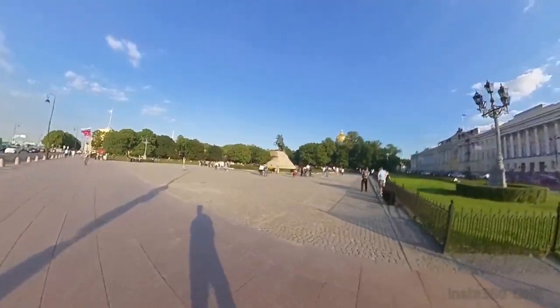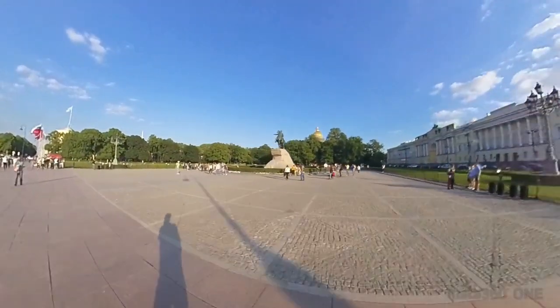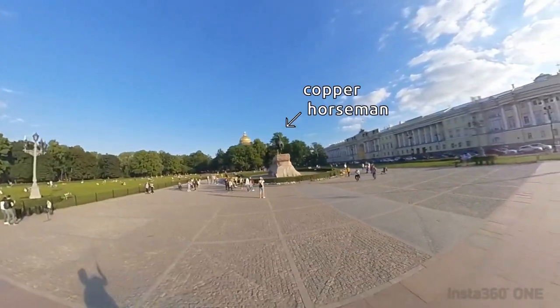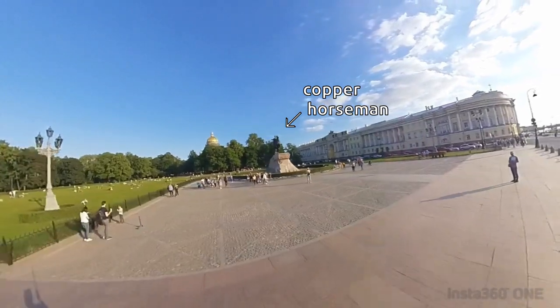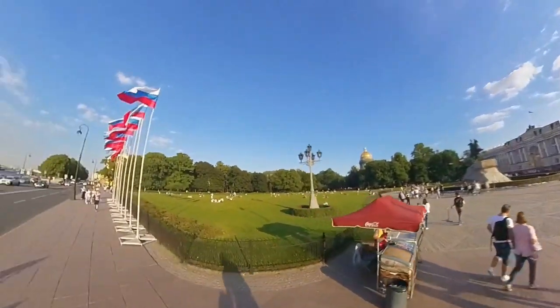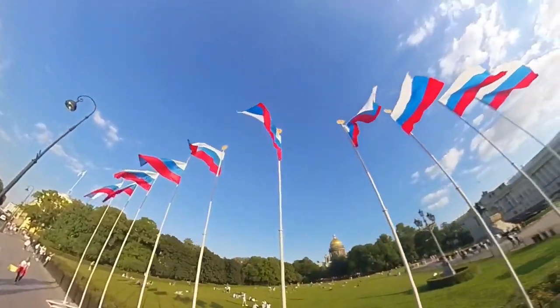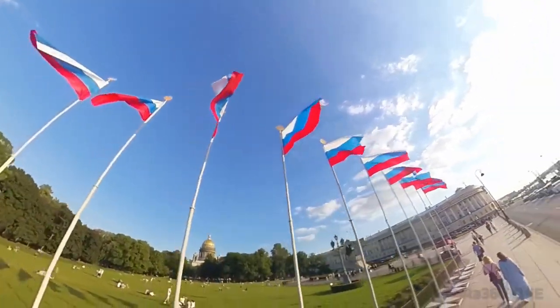I'm activating my city guide mode. To my right hand you can see the statue of the so-called Copper Horseman. Could you please guess what material it's made from? No, not from copper — from bronze. Because it is Russia, things are always complicated here.